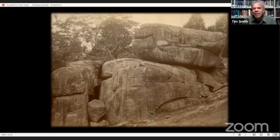Tonight we're going to talk about Gettysburg rocks. There are a lot of rocks around the battlefield and in the Gettysburg area, and there are some rock formations that are pretty well known, such as Devil's Den.